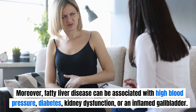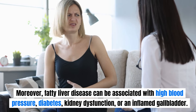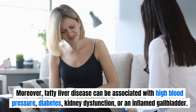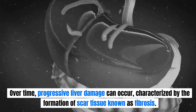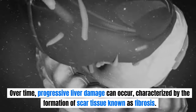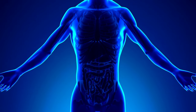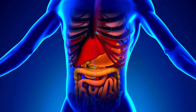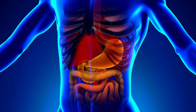Moreover, fatty liver disease can be associated with high blood pressure, diabetes, kidney dysfunction, or an inflamed gallbladder. Over time, progressive liver damage can occur, characterized by the formation of scar tissue known as fibrosis. This fibrotic tissue obstructs the liver cell's ability to effectively cleanse the bloodstream, resulting in the accumulation of toxins throughout various bodily tissues.